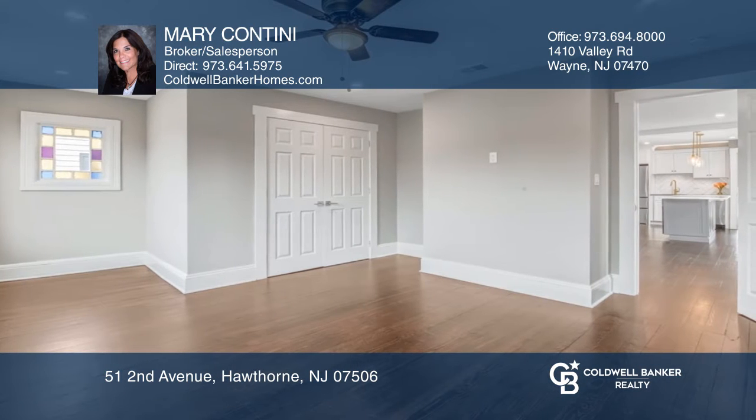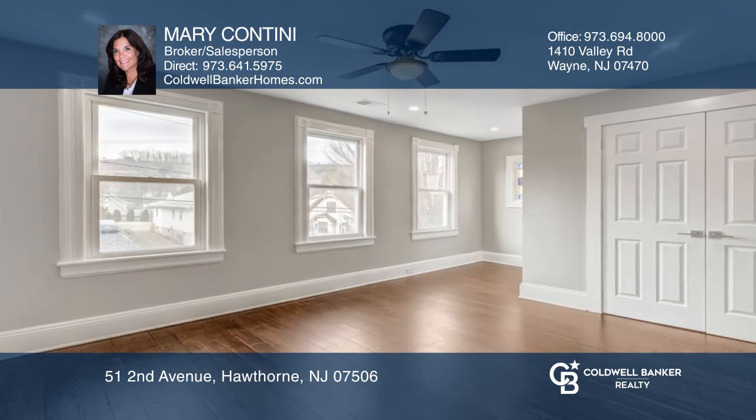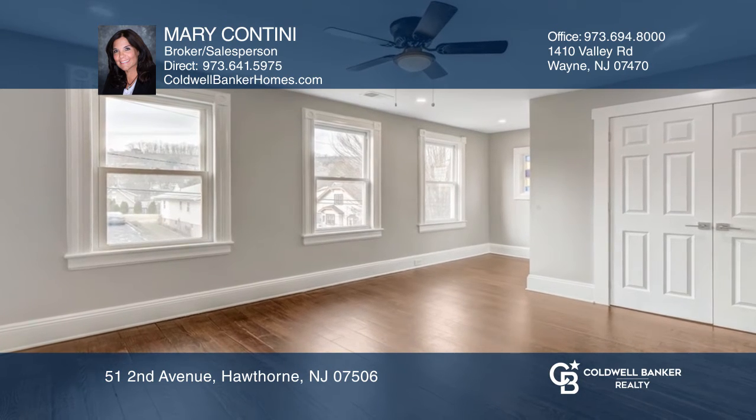The second floor unit offers a nice open floor plan hosting a living room, updated kitchen, large primary bedroom, and more.